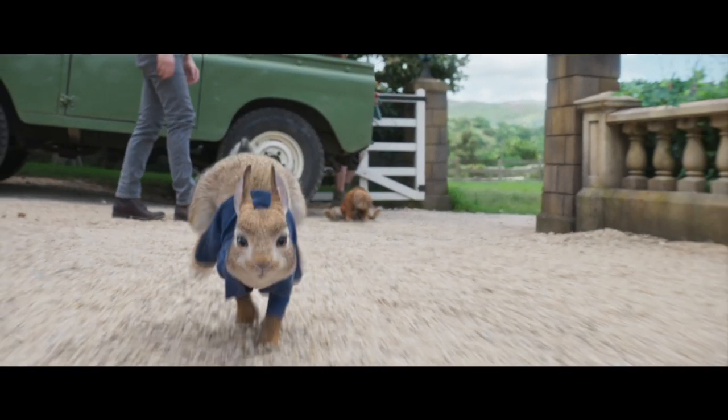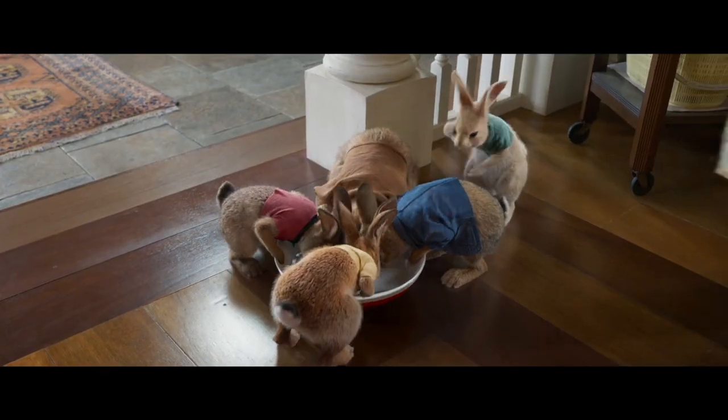The big challenge on Peter Rabbit 2 was finding that sweet spot between them being realistic animals, but then emoting as characters that you totally believe.